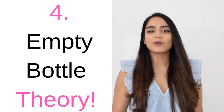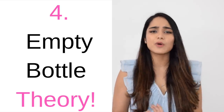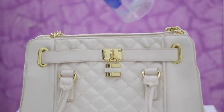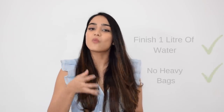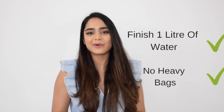The fourth tip is the empty bottle theory. This tip is for those people who travel every day to work or college and who do not like carrying heavy baggage. You can take an empty one litre bottle every day and fill it up at work or college and finish it before you head back home. This way you make sure that you finish at least one litre while you're away from home and also that you don't have to carry water.